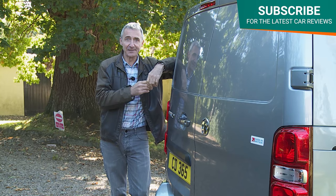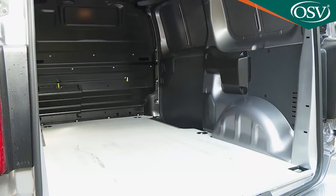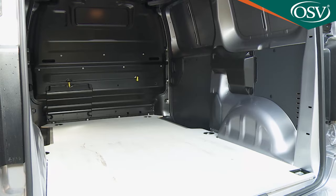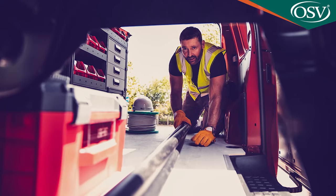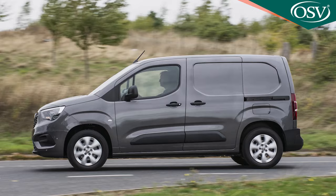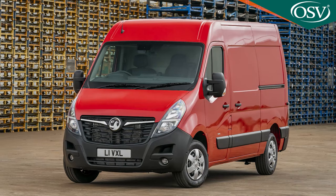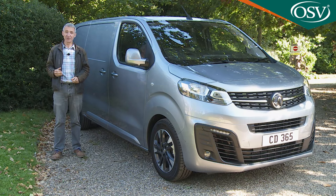It certainly seems promising that load volumes are slightly bigger than before, that payloads are also improved, and that the specifications are more generous. Plus this van is lighter than a lot of its rivals and it offers a clever flex cargo system allowing greater flexibility in the way that you can poke longer items through from the load area into the cab. This van fits in between the smaller Combo Cargo and the larger Movano in Vauxhall's LCV lineup.